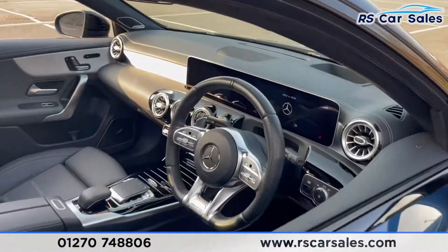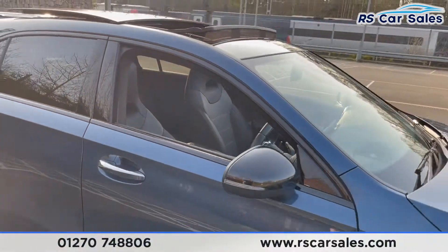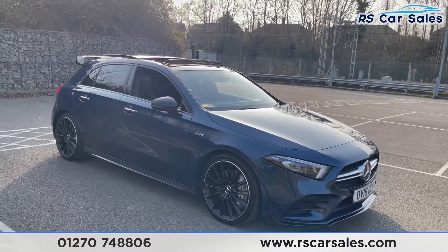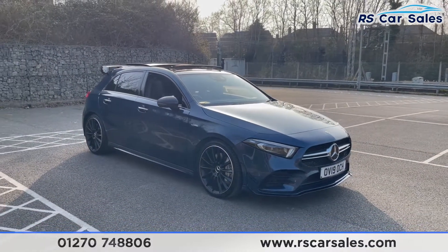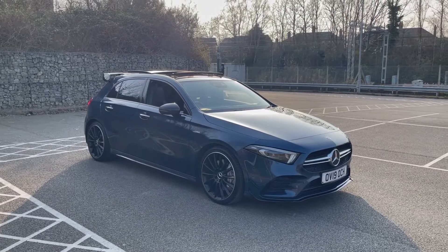This vehicle is yet to have a full clean, but once it does we'll do a full walk-around video going through all the specifications and optional extras. It is available to take away today with free next-day delivery. This vehicle is HPI clear, comes with a fresh service, and we do offer competitive finance. Thank you very much for watching.